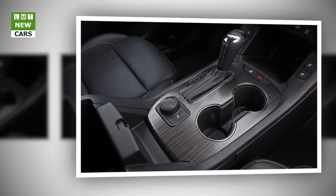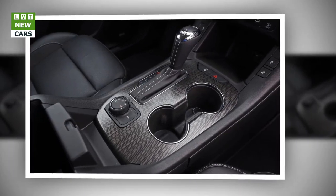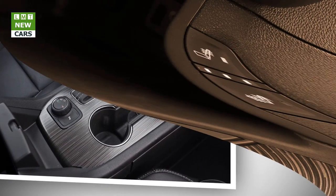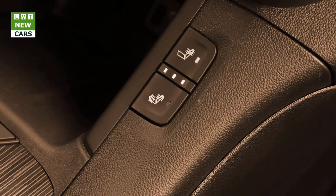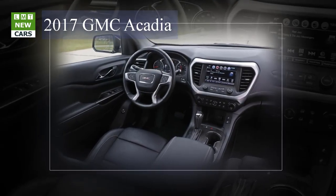Additional chassis and driving dynamics features include McPherson strut front suspension, 5-link rear suspension, rack-mounted electric power steering system, 4-wheel disc brakes with Duralife rotors, electronic park brake, and available electronically controlled continuous damping system.